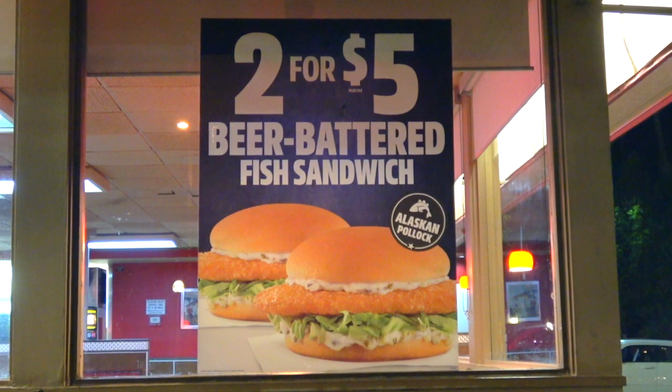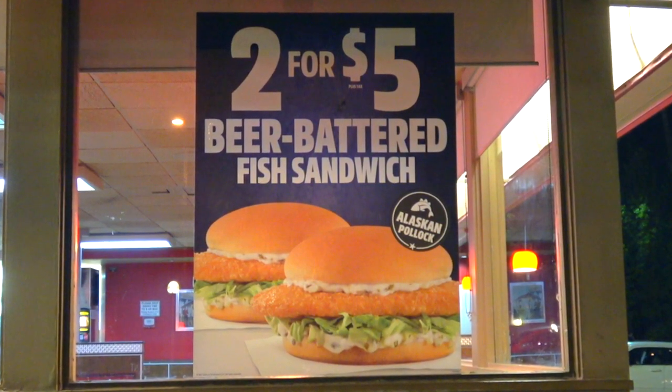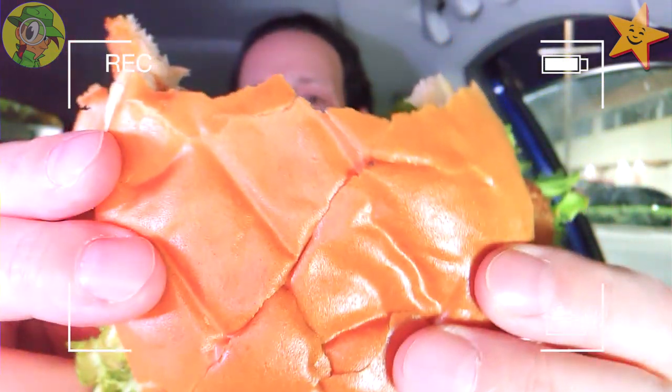The flavor is good but again this really does kind of smack of a value type of sandwich. Considering that a single version of this is about four bucks right here in Southern Cali, you'd be crazy not to do the two for five — that is easily the better way to go. Even if you wanted to get rid of the bread off the second one and double up on the patty, that may be the recommendation because then it would be worth it.